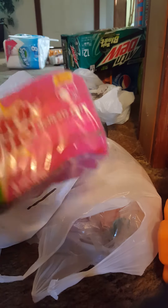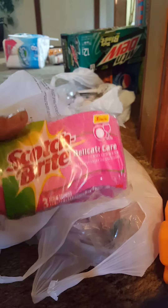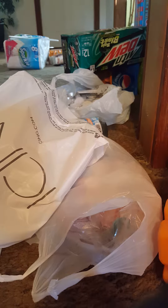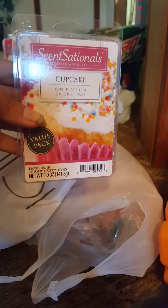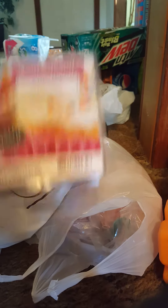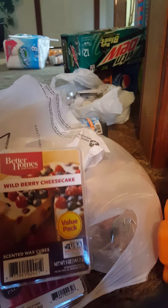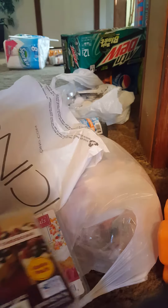From Walmart, I got some Scotch-Brite free pack of scrubbing pads. I got some wax melts from Walmart. I love this Cupcake by Sensationals — it smells just like a cupcake, fun, playful, and calorie free. These are the big packs with nine nice-sized wax cubes. I also got Wild Berry Cheesecake — this smells really, really good.